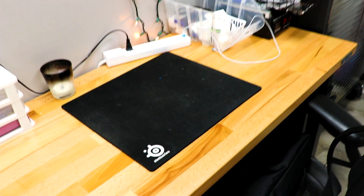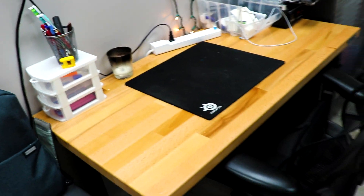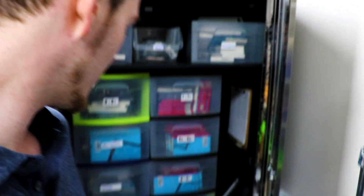This is another desk — we don't have a computer here, but it's typically used for bigger projects: working on custom PCs, anything too large for the main desk, or just extra space and storage for one of those days when we get super busy.